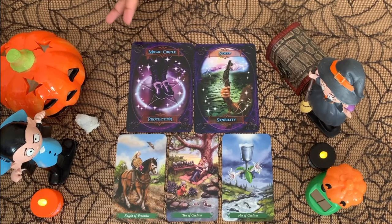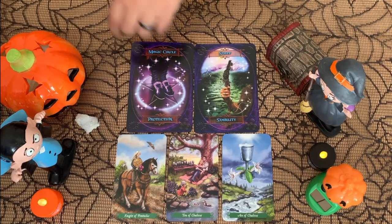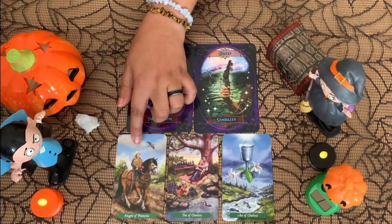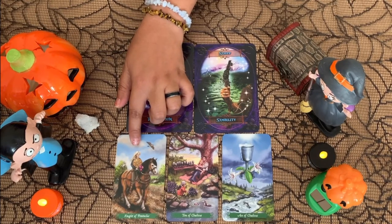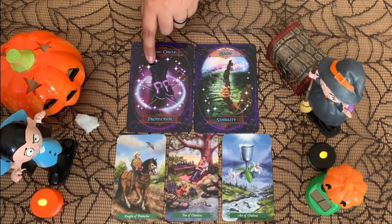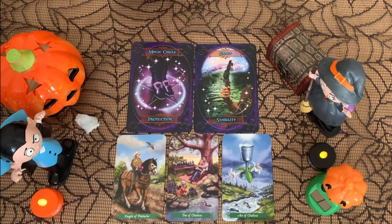You can expect surprises like having time with family, maybe going away, maybe a surprise trip somewhere. Also some surprises like gifts — maybe even money-related — something you didn't expect is coming your way money-wise. The Stability card and Protection card mean you will feel protected and happy about what's coming, because it's unexpected but it's really something you wanted.